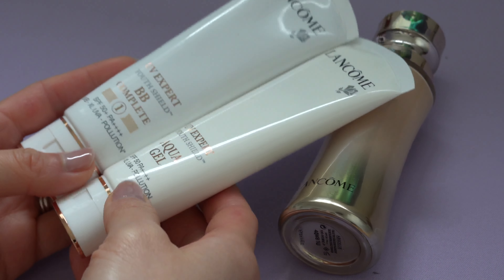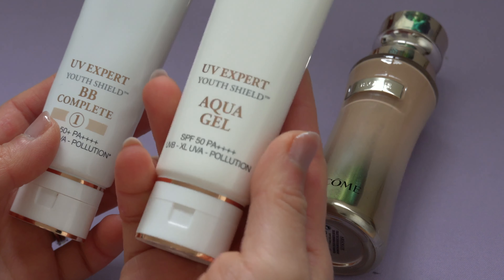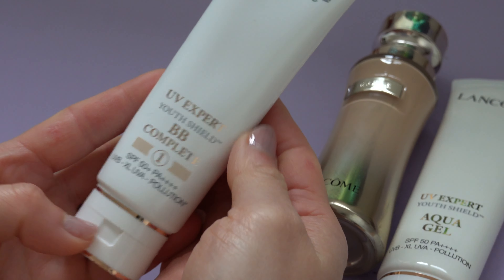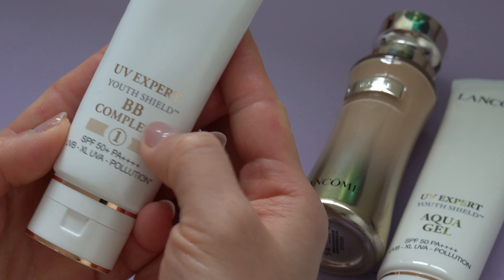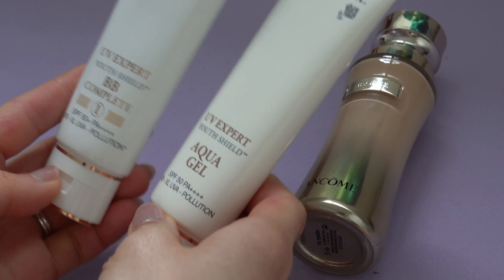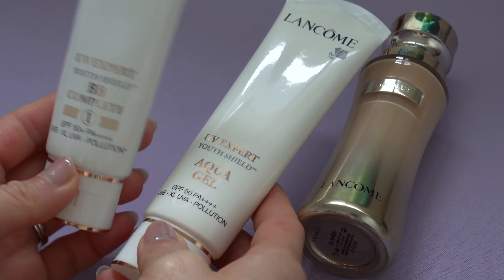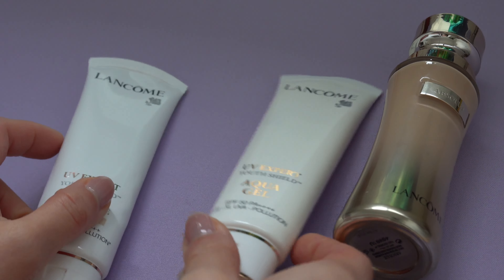These two products are very similar — the packaging is identical. What I recommend is the UV Expert Aqua Gel with SPF 50, and the one I'm not a big fan of is the UV Expert BB Cream, which also has SPF 50. The reason I got the BB Cream is because in Australia you can't get the Aqua Gel — the BB Cream is the only UV Expert they carry there.